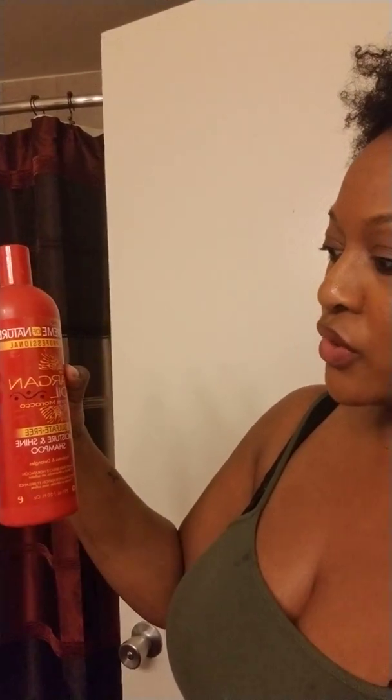For products this time, I used the Argan Oil Sulfate-Free Moisture and Shine shampoo. It's a hydration and detangling shampoo. I'm trying to move quickly — braiding my hair and then doing the crochet braids.